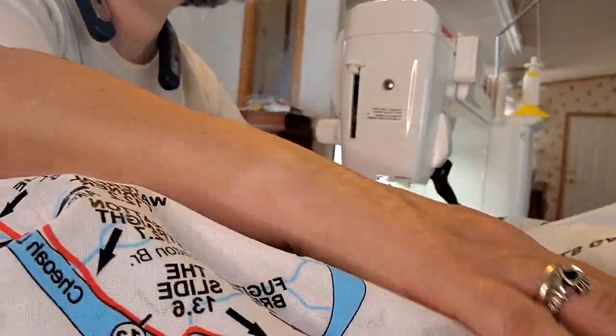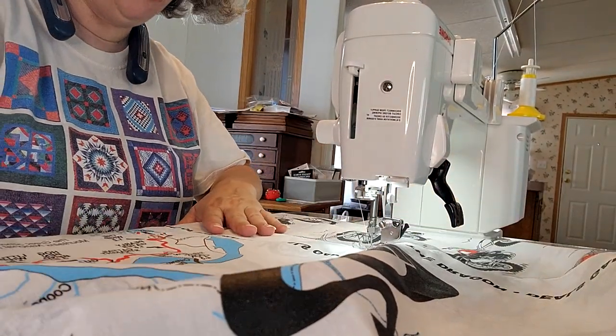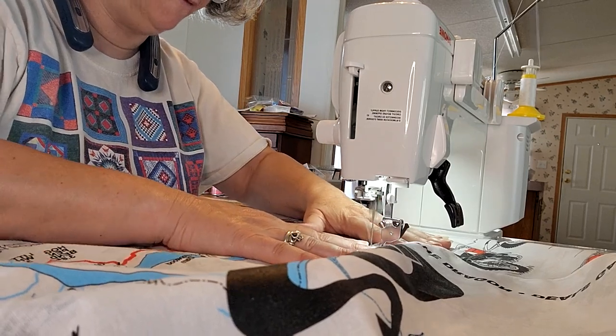Let me see if I do it this way so it's not blocking everything. And you just sew around all four corners.